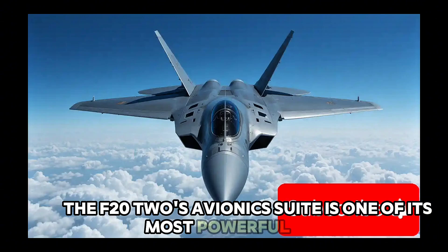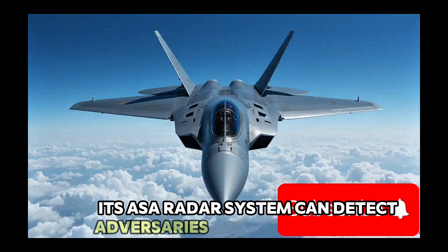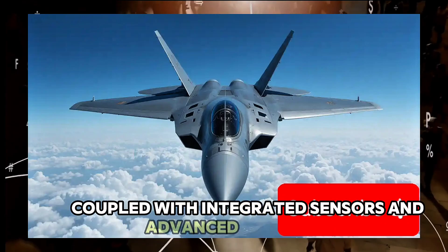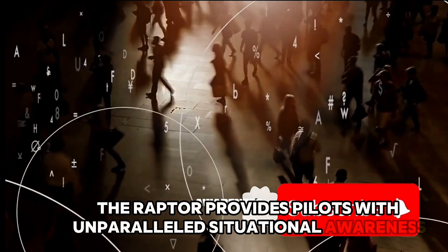The F-22's avionics suite is one of its most powerful assets. Its AESA radar system can detect adversaries at ranges of 200 to 240 kilometers. Coupled with integrated sensors and advanced data fusion, the Raptor provides pilots with unparalleled situational awareness.